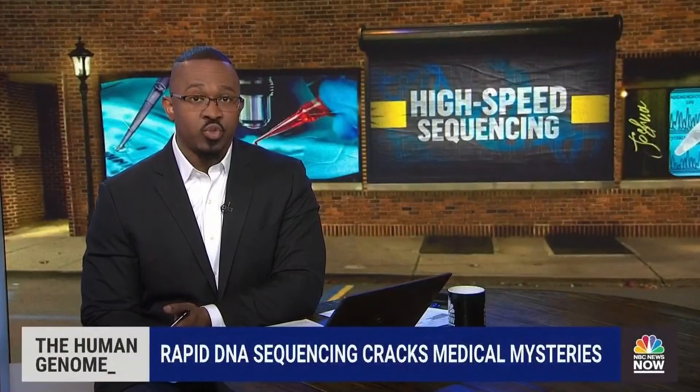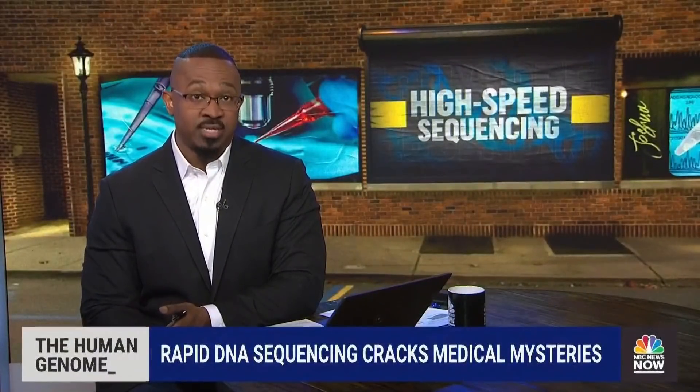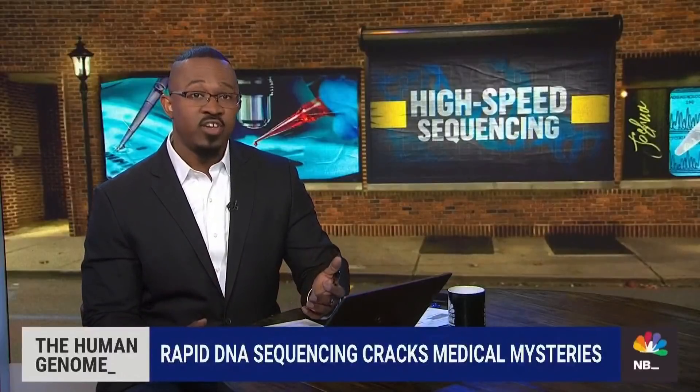Matthew's family enrolled him in a study at Stanford Medicine. Researchers were using rapid DNA sequencing to crack medical mysteries. And within hours, they'd figured it out. Three weeks later, Matthew had a new heart and is said to be doing well.